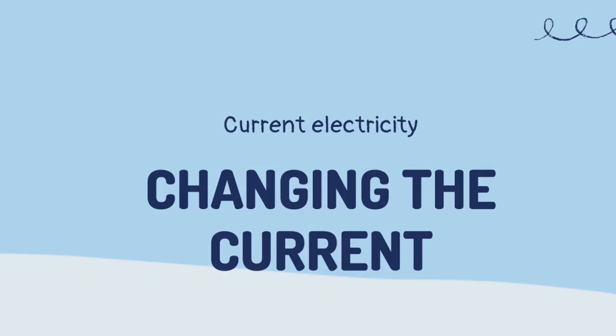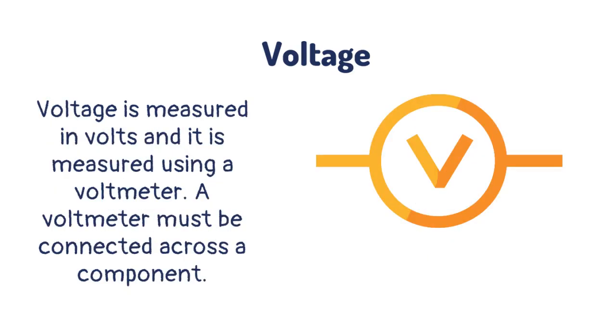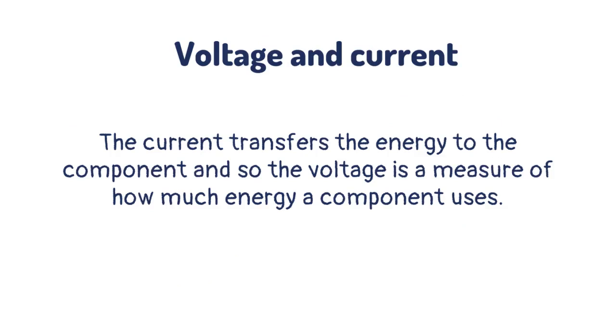Changing the current. Voltage is the force that pushes the current around a circuit. The larger the battery, the larger the force that pushes the current. Voltage is measured in volts and it is measured using a voltmeter. A voltmeter must be connected across a component. The current transfers the energy to the component, and so the voltage is a measure of how much energy a component uses.